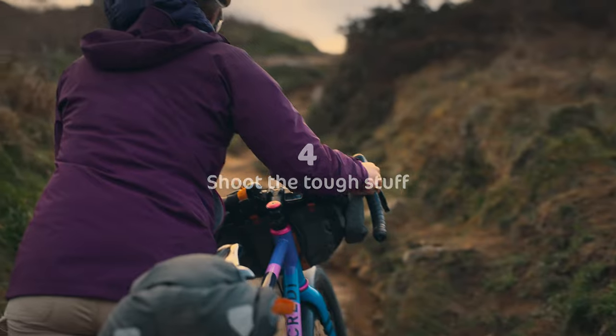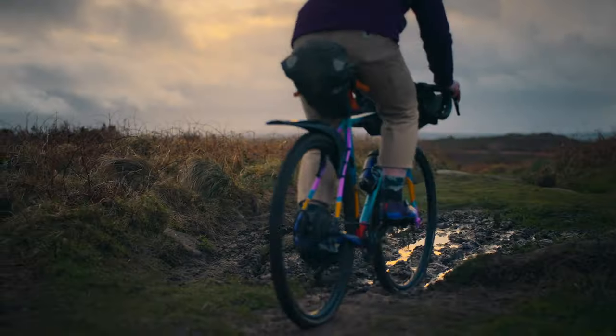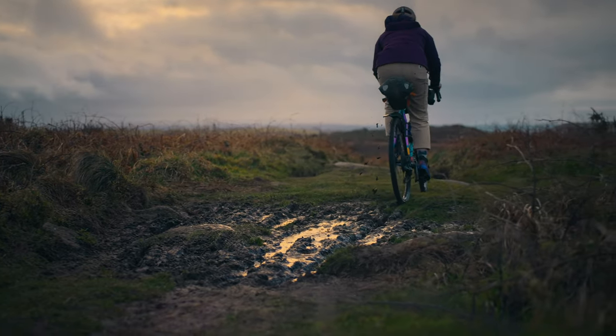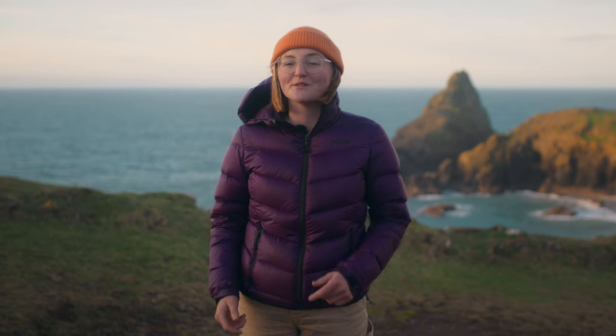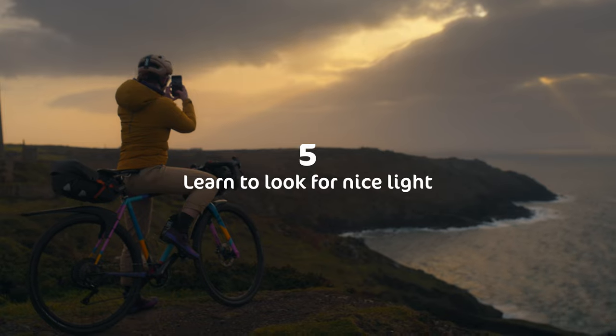Tip four: shoot the tough stuff. If you want to share the real experiences of your cycling holiday, take pictures when the not-so-fun stuff happens. Often it's these that make the most interesting parts of any story that you'll want to tell afterwards.